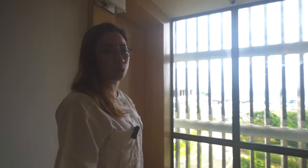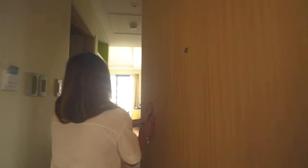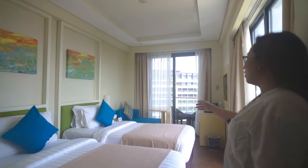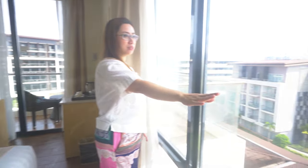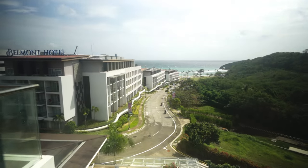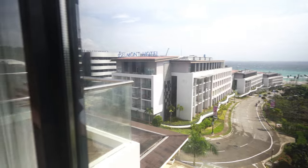We're going to the corner deluxe twin room. These are the twin beds and the views — they have it all, from the golf course and then the beach with a keyhole. It's a tourist spot now. The Belmont Hotel is here too, and they also have the pool view. The balcony is very spacious.